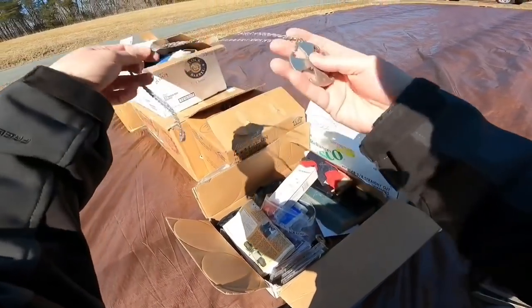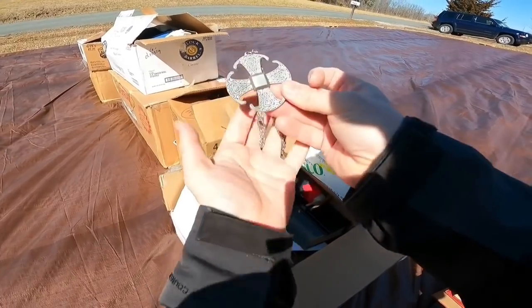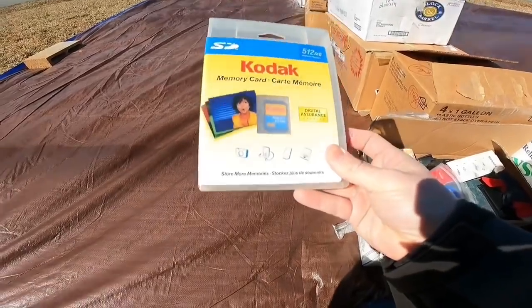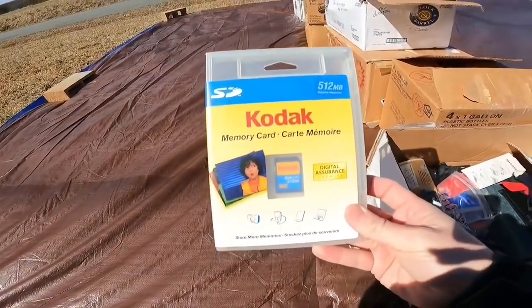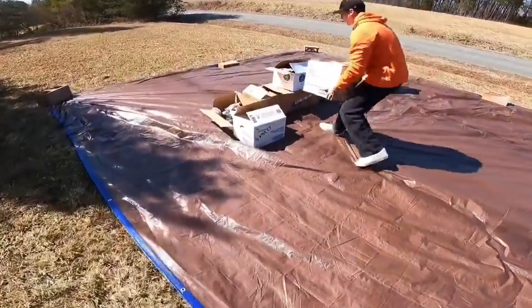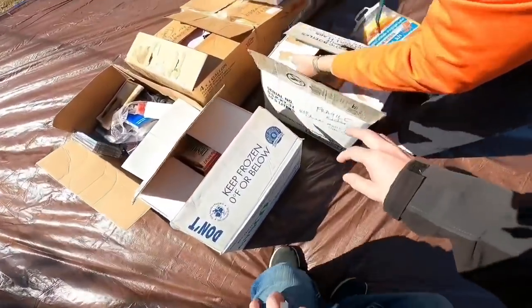Canterbury Cross Medallion - this is not silver, I don't believe. Definitely not, but it's still cool and it's got some value. New in the package, Kodak card - that should be, I don't know, 20 bucks maybe. We'll see. What's in there? Some old thing. A top? This thing.